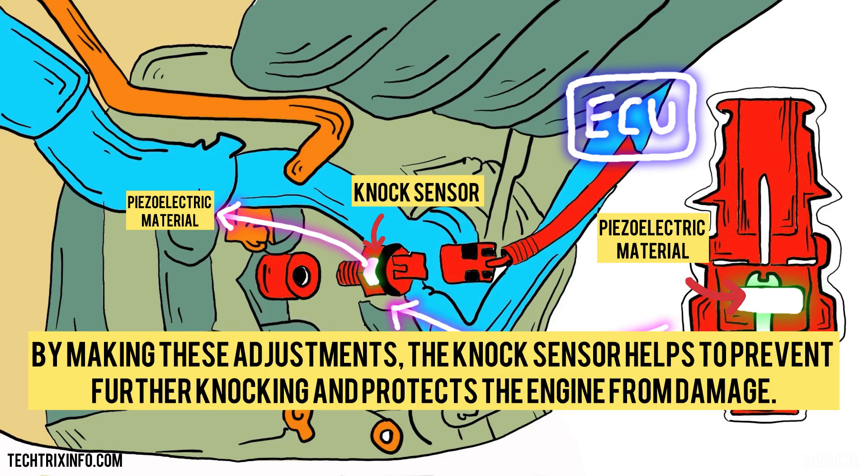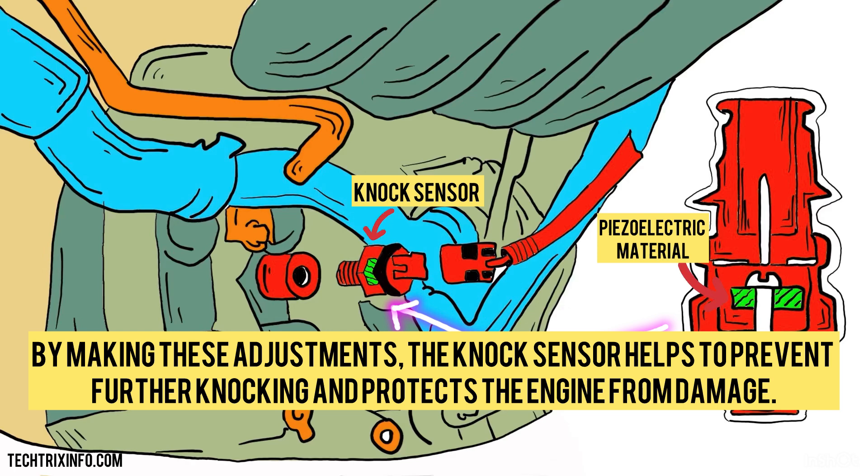By making these adjustments, the knock sensor helps to prevent further knocking and protects the engine from damage.